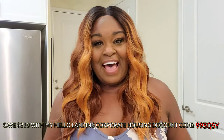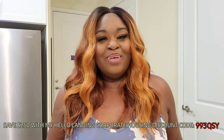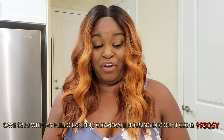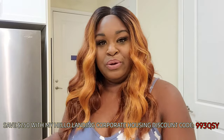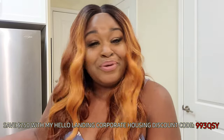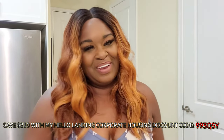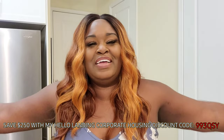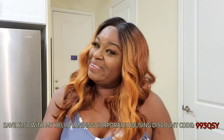I do want to show you the inside of my new apartment, and also I went grocery shopping for the first time and got real groceries. I want to show you what I got for my first travel nurse grocery trip. This video may be a little long, so just get something to eat, something to drink, have a seat, and let me show you around my place.